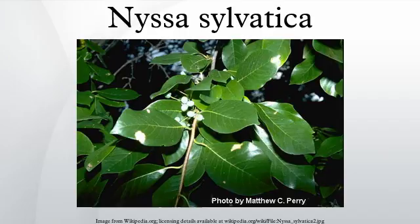Nyssa sylvatica is found in a variety of upland and wetland habitats in its extensive range. Its flowers are an important source of honey and its fruits are important to many bird species. Hollow trunks provide nesting or denning opportunities for bees and various mammals. It is the longest living non-clonal flowering plant in eastern North America, capable of obtaining ages of over 650 years.